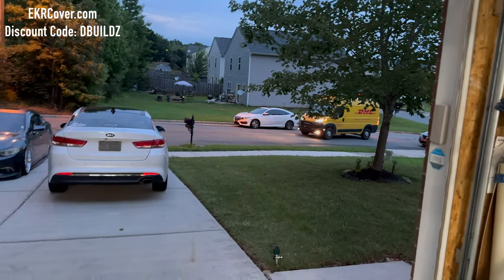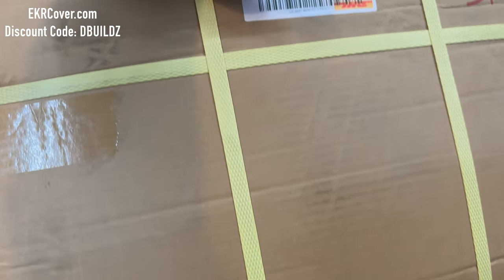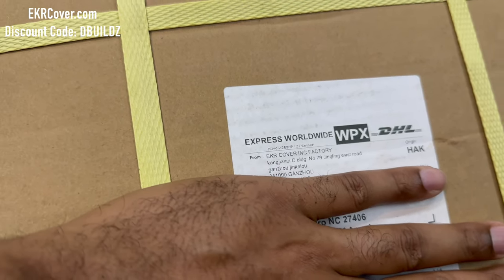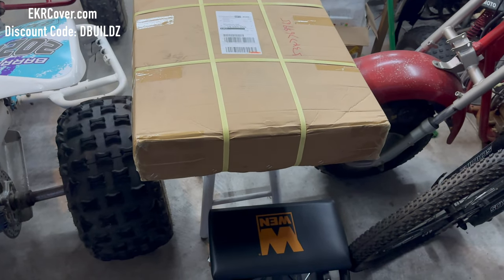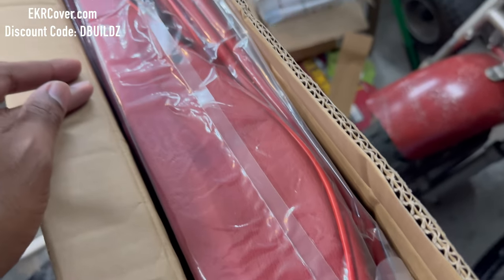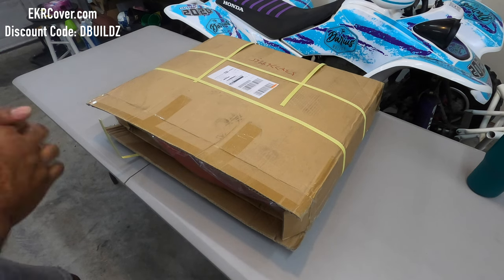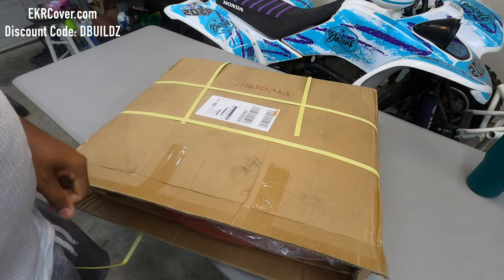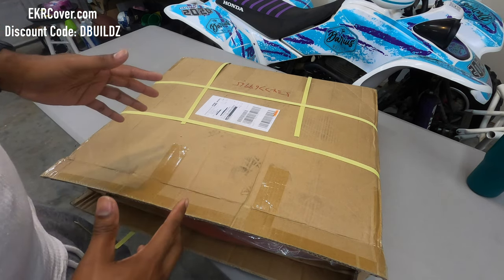The DHL man just delivered something from EKR Cover Incorporated factory. Y'all know what it is from the description and probably the thumbnail, but this might be nicer than the carbon edition interior. Let's unbox my new interior from EKR Cover, lay it out, and get a good look at it.